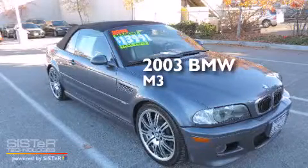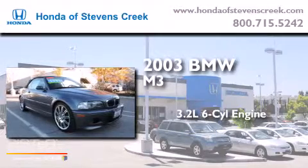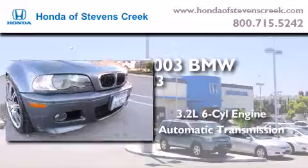This is a 2003 BMW M3. It features a 3.2-liter six-cylinder engine, an automatic transmission, and a clean non-smoker interior.